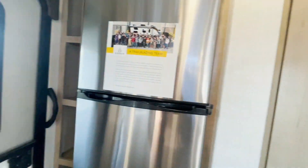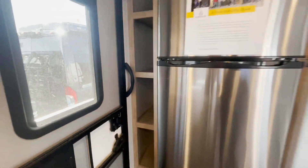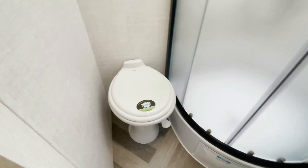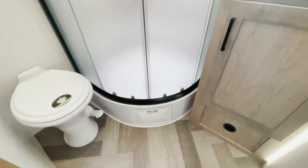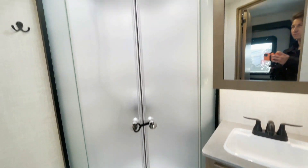Over to the left you're going to have some pantry and storage space. The bathroom has everything you need — a toilet, a shower, a spot to hang your towel, and overhead a medicine cabinet with a mirror.